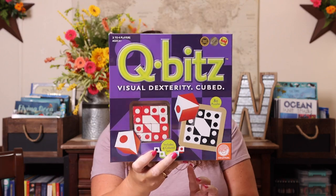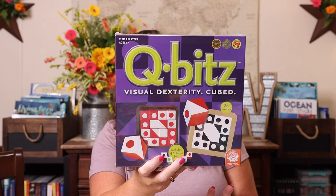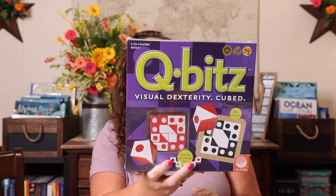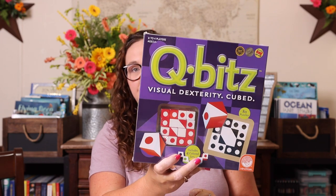Another game I got for logic and critical thinking that supports up to four players is Cubits. It says two to four players but you can also play it single player. It's kind of a visual dexterity type of thing and I thought that would be a lot of fun. There aren't as many logic and critical thinking games that are multiplayer, so I definitely tried to pick up as many of those as I could find.